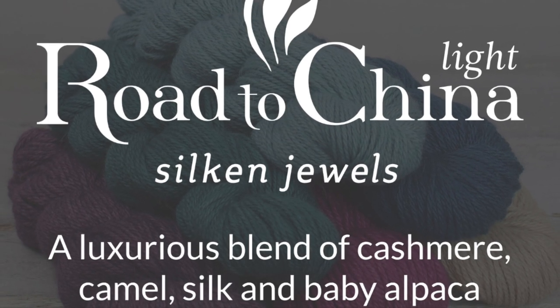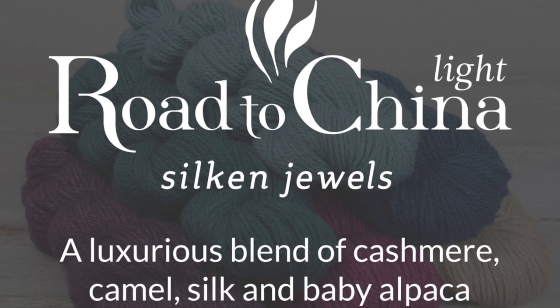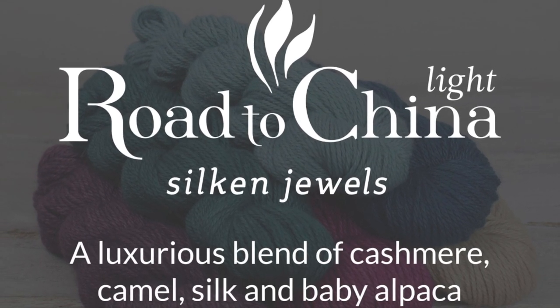To tell the story of Road to China is really to tell the story of the Fiber Co. We began as a micro-sized spinning mill. It was an inefficient setup to begin with, and because of this we were able to experiment in ways that most commercial mills would never do.